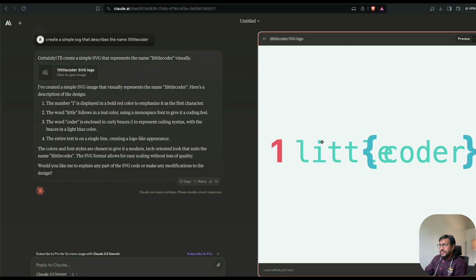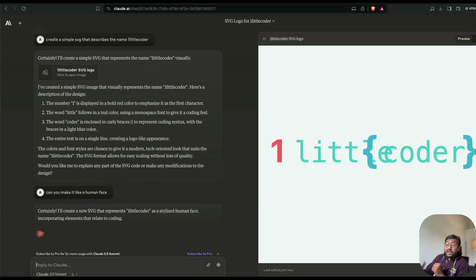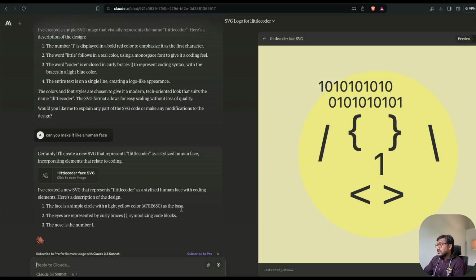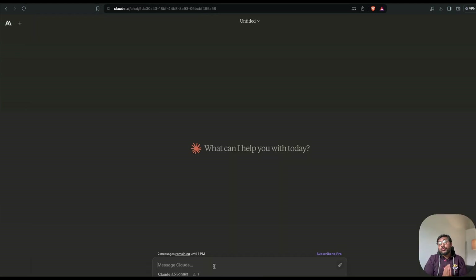It created a 'One Little Coder' SVG. I then said 'Can you make it like a human face?' — I didn't specify clearly that I wanted an avatar, not text. I should have said that at the start. It tried to create a human face, as you can see. I'm on the free plan, so I'm rate limited and can't test too many things.